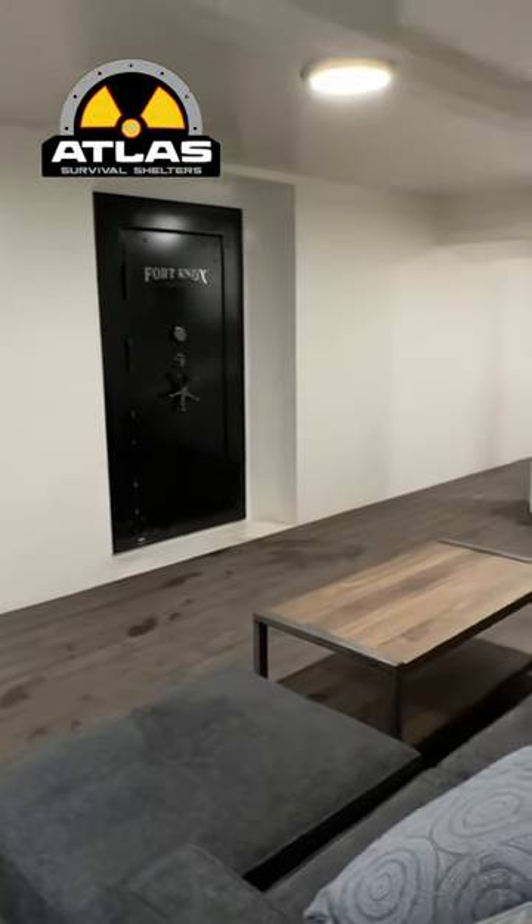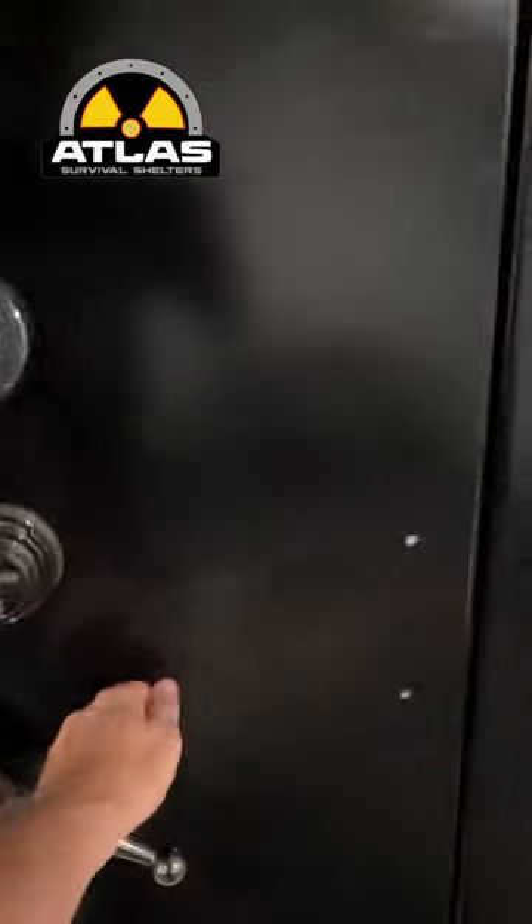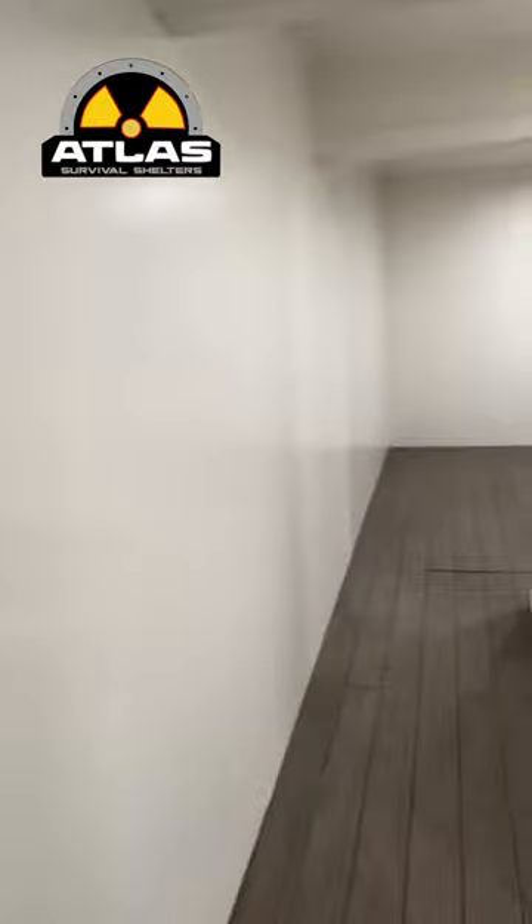Then it's got a decon room, then you go into the bunker. This is the living room of a 12 by 50 — big living room and kitchen. It's got a gun room, a 10 by 15 gun room, that will have shelving and about 200 guns in there probably.